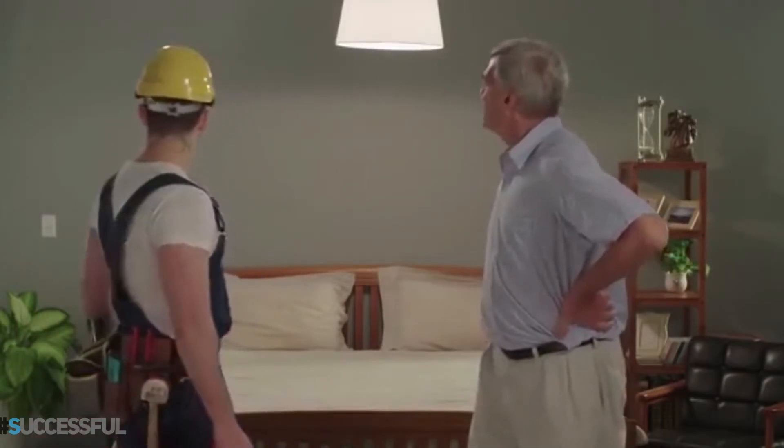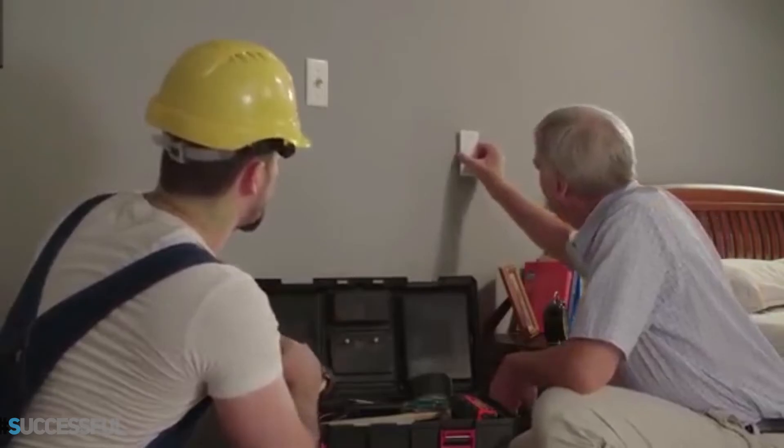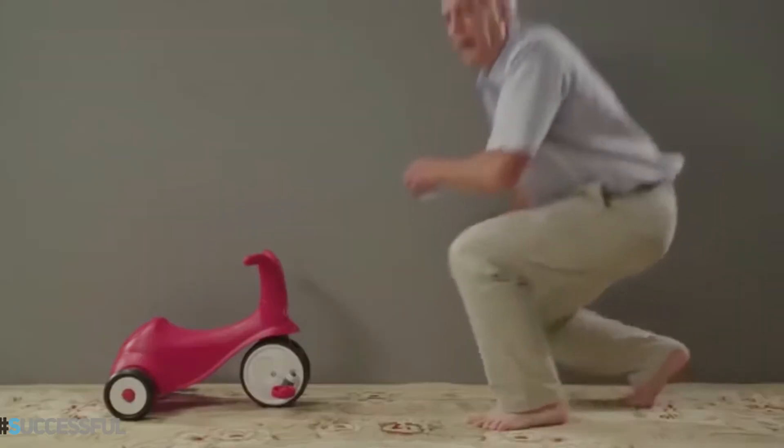Do you have the same problem I do? You arrange the furniture in your home just the way you like it, but you can't move the light switches, so now you need to call an electrician. I need that light switch changed.